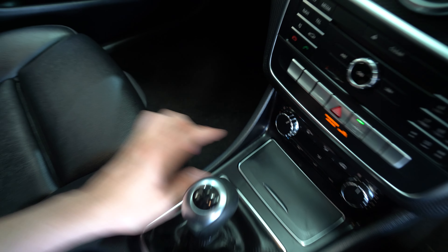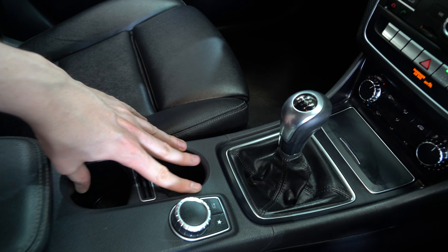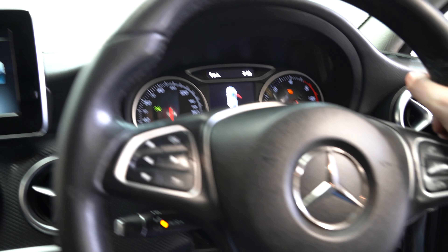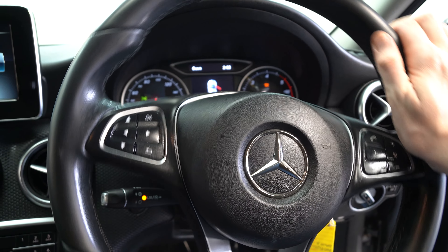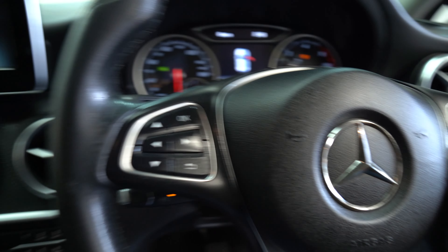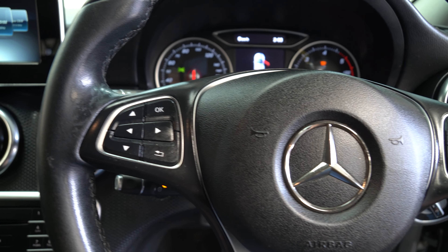Temperature control is just here, along with a double cup holder and a bit of extra storage space with USB ports. There's also a comfortable leather steering wheel with buttons on either side to change settings while you're on the move.